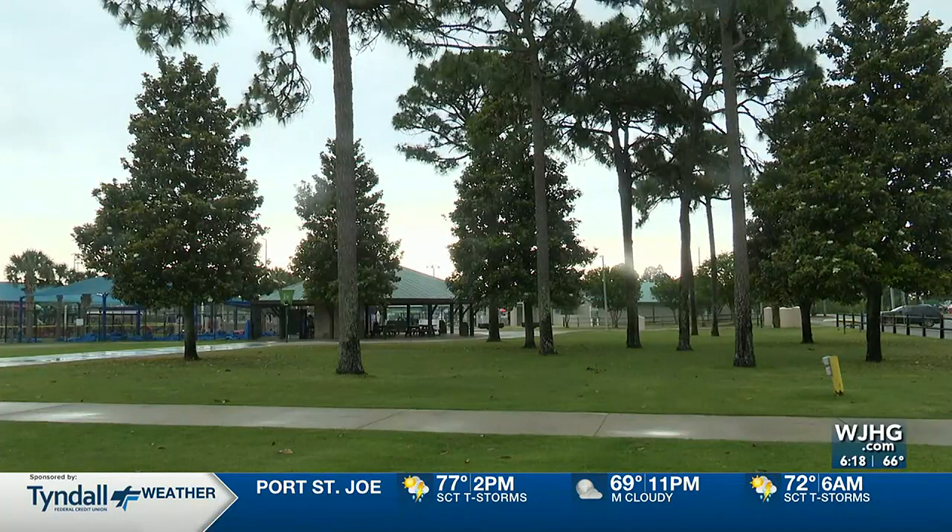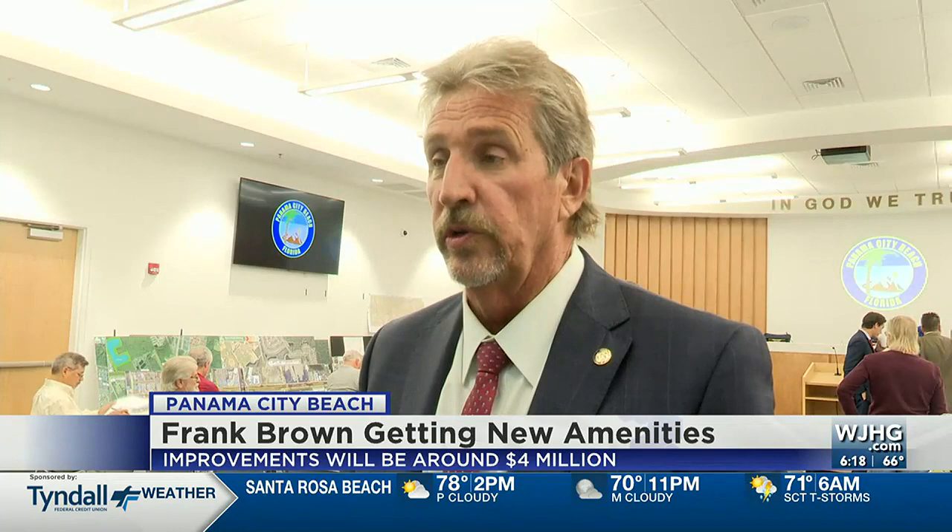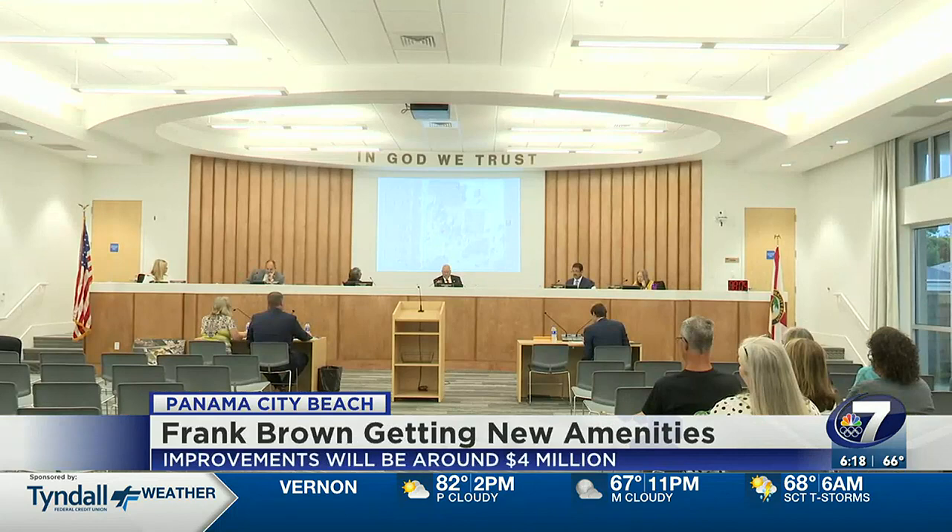Frank Brown is getting more than just a facelift. What we added today is we're going to build a new skate park, enlarge the basketball court, move it, and also build 10 pickleball courts. On Thursday, members of the Beach Council approved adding new amenities to the park.